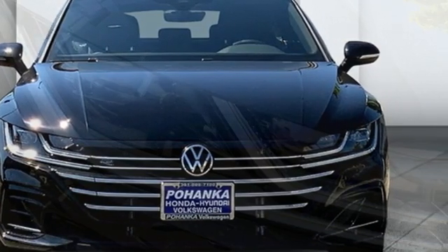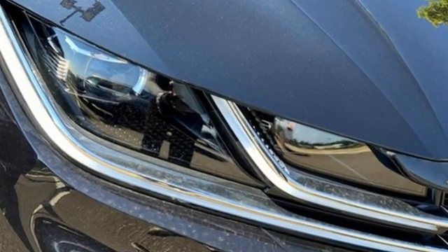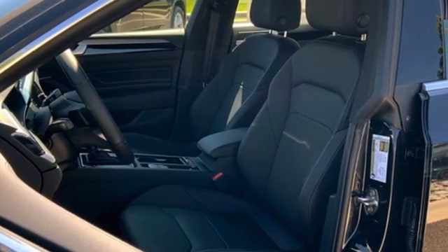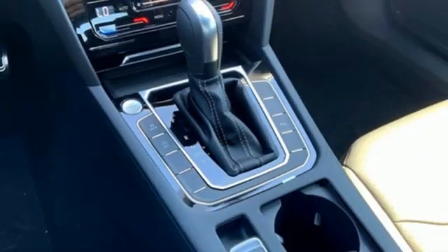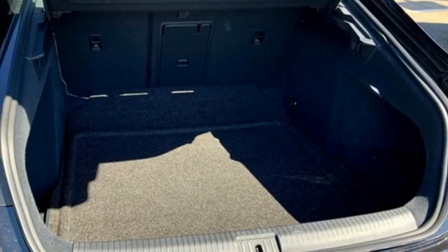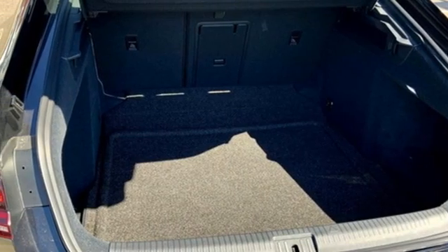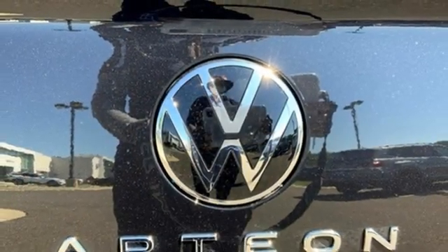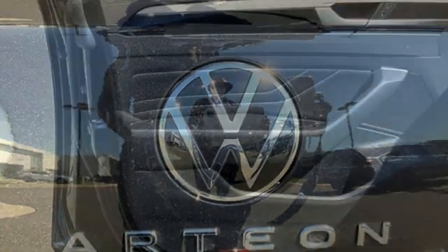Integrated navigation system with voice activation, Wi-Fi hotspot, dual zone climate control, auto dimming rear view mirror, doors and push button start proximity key, manual tilting steering column, auto shift manual transmission, aluminum wheels, automatic with driver control suspension management, and intercooled turbo inline four-cylinder engine.